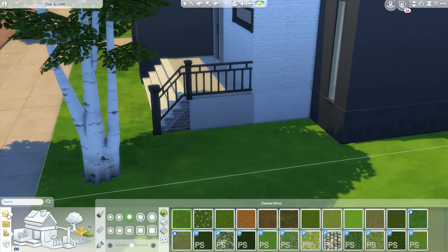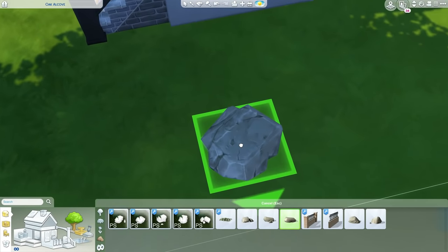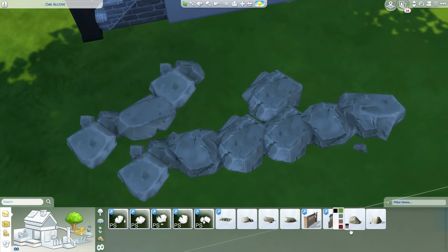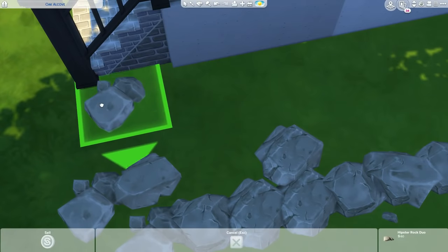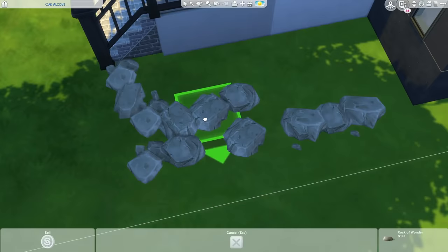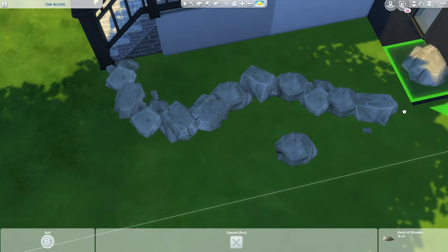Anyways, I hope you guys enjoy this house. I think if push comes to shove I can actually use this for my LP, just for the simple fact that I have three Sims that I'm playing with right now.